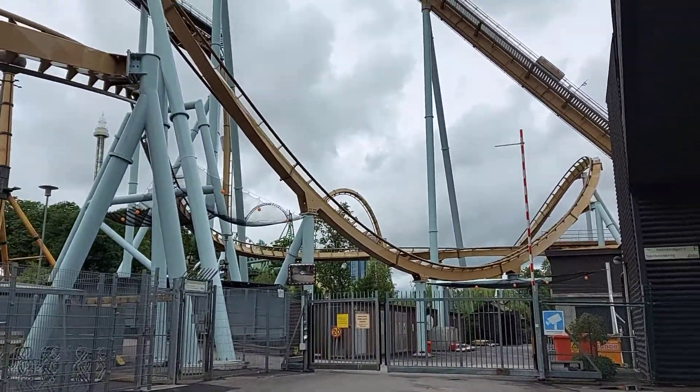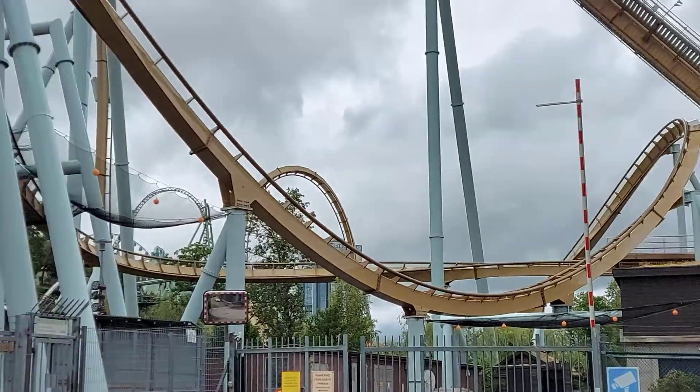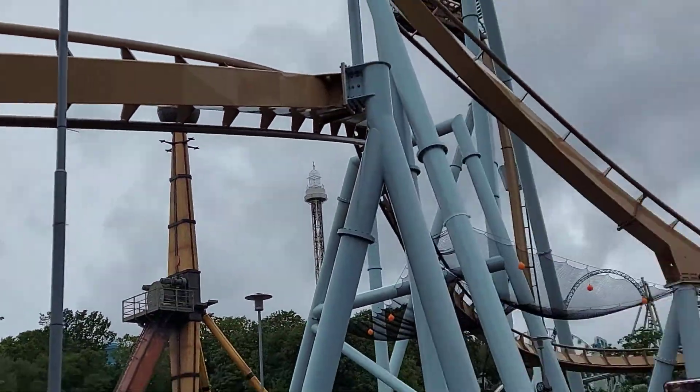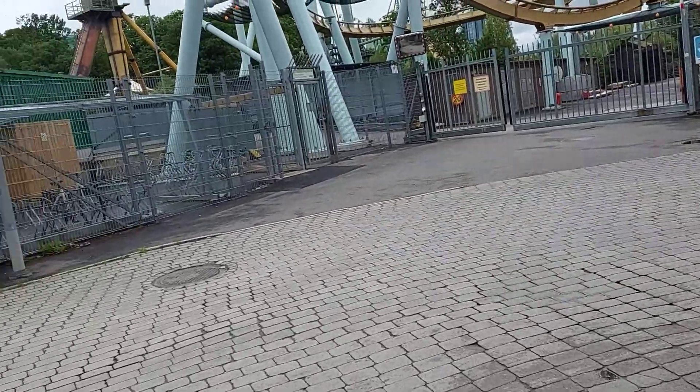As you can see, we have the drop right there and we have the overbank turn, the zero-g roll, the VLX, then the airtime hill, and then the barrel roll right here, then the brakes. This coaster looks so good.